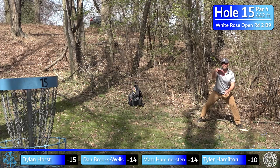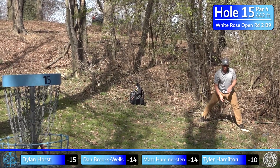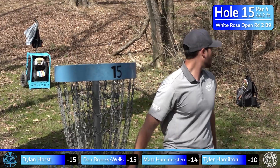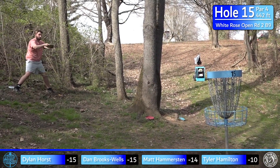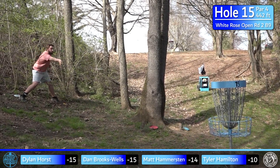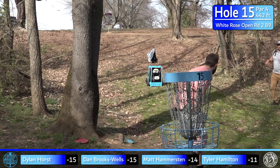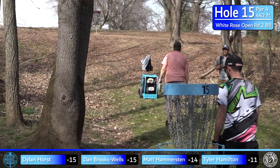This putt will actually give Dan the lead temporarily if he can connect — and nicely done on the stripe! Happy to get that one after a fortunate kick and not the greatest upshot. Here's Tyler for his birdie — very nicely done. Definitely a more standard way to play the hole: two solid backhands and can your putt.